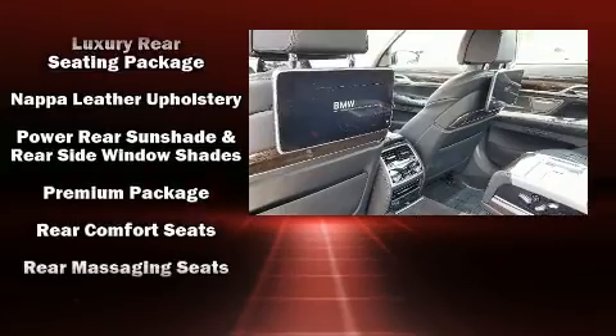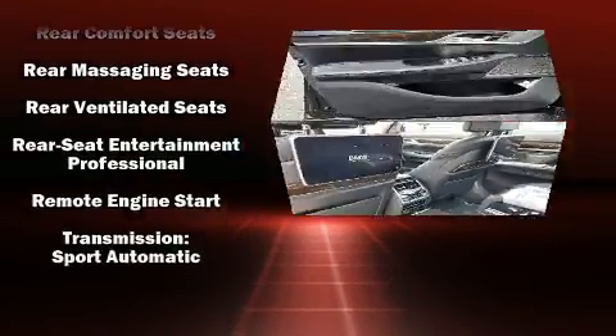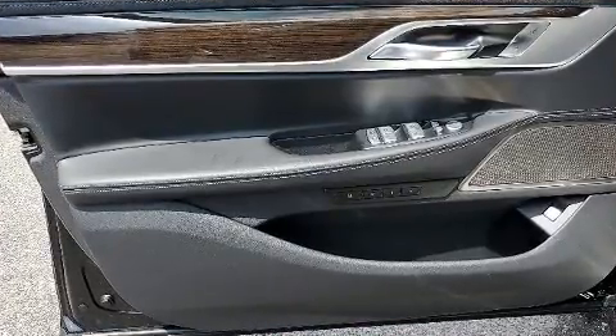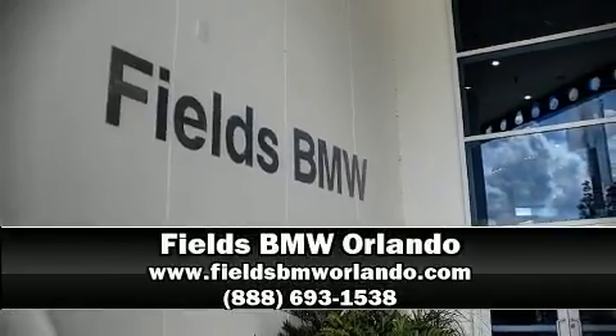A Carfax history report provides you peace of mind by detailing information related to past owners and service records. Our experienced sales staff is eager to share its knowledge and enthusiasm with you. We are here to help you.